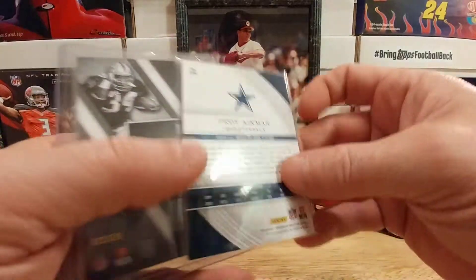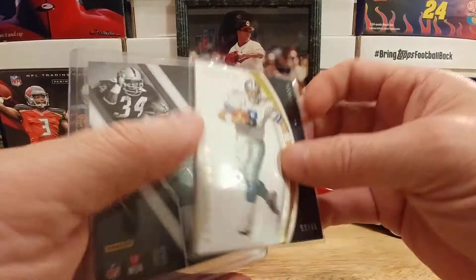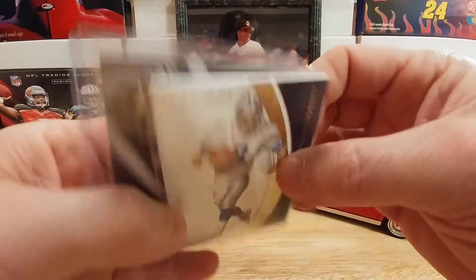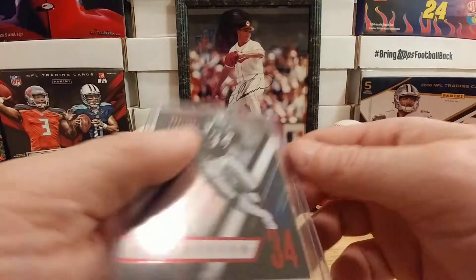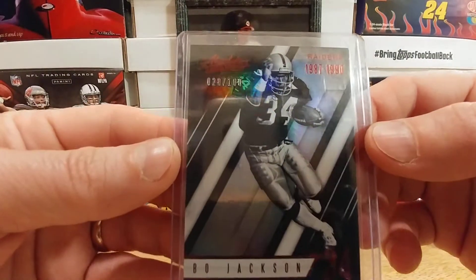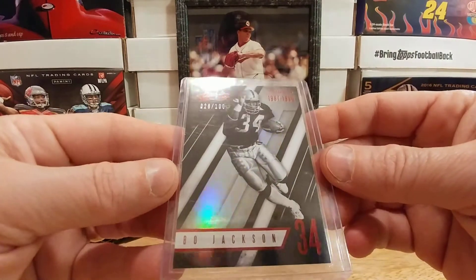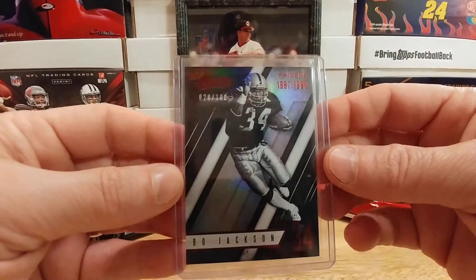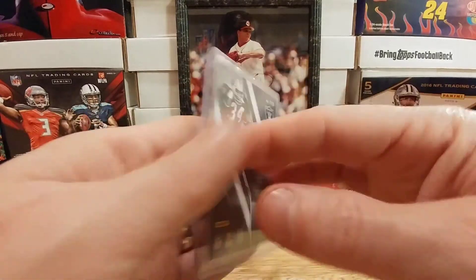Immaculate just makes some absolutely beautiful, super thick, great-looking cards. I do have a nice little PC of Bo Jackson going too — this is number 28 out of 100 from Absolute 2016. These were beautiful cards and this will definitely get thrown in the PC box. And the parallel to it as well — very cool.